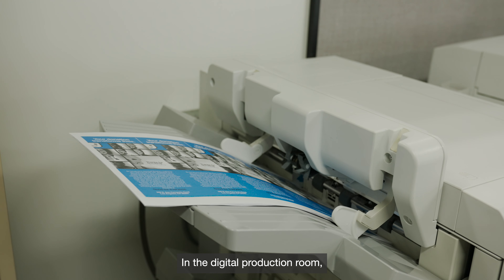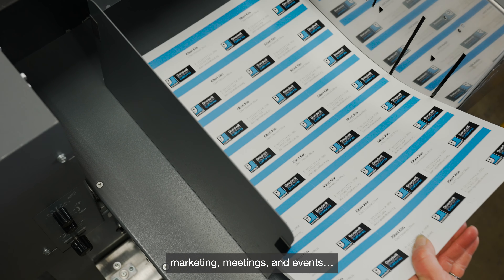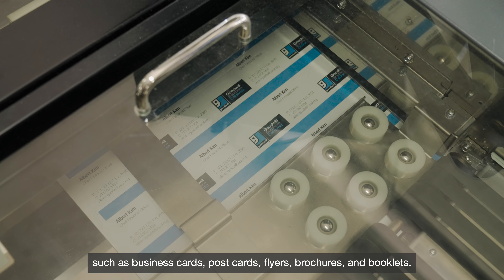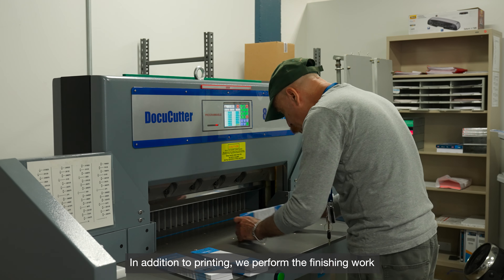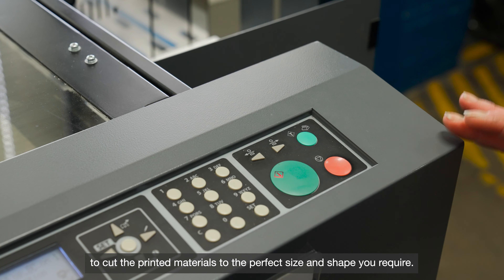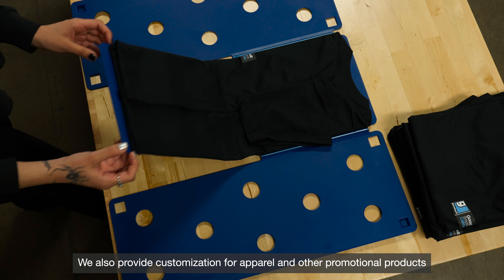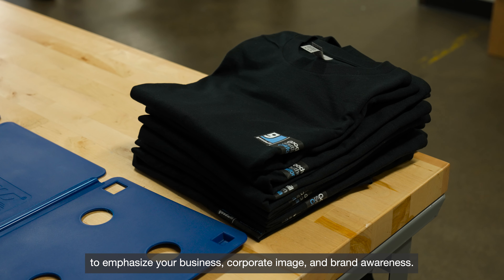In the digital production room, we produce high-quality business materials and products for marketing, meetings, and events, such as business cards, postcards, flyers, brochures, and booklets. In addition to printing, we perform the finishing work to cut the printed materials to the perfect size and shape you require. We also provide customization for apparel and other promotional products to emphasize your business, corporate image, and brand awareness.